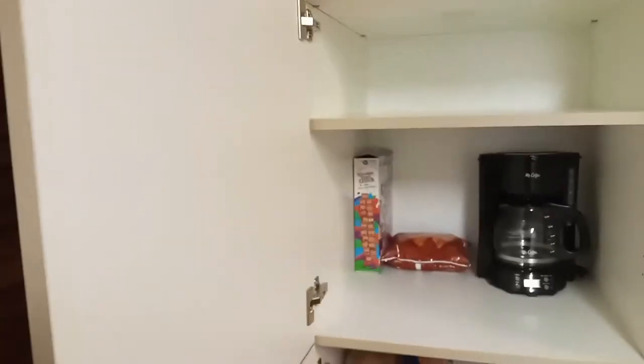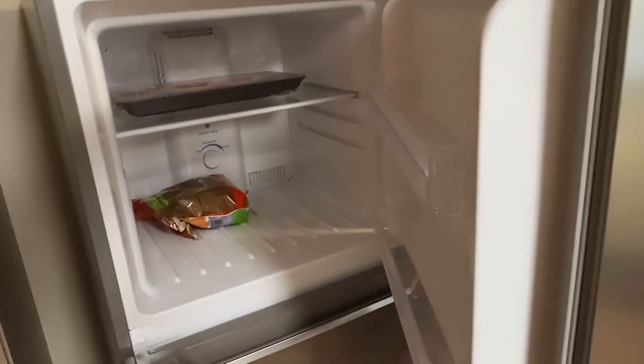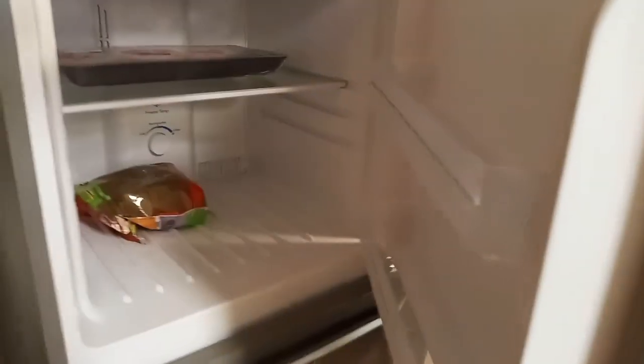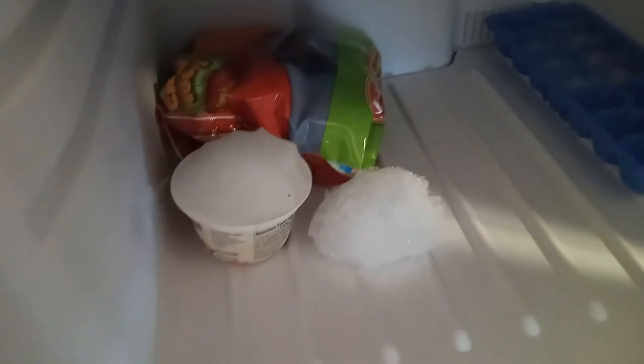Our pantry, which at the moment is kind of empty, but we have Cinnamon Toast Crunch and Doritos, so we're doing something right. This is our fridge and freezer. We not only have ice in the freezer now, but we also have snow. It's a win — we got snow.